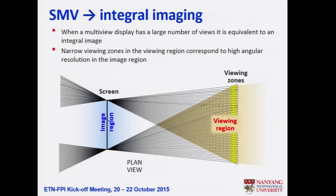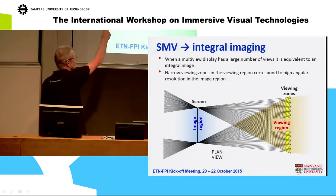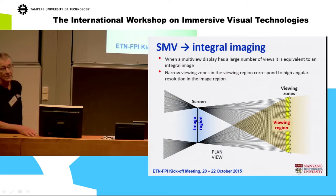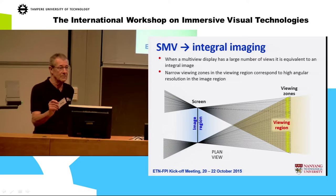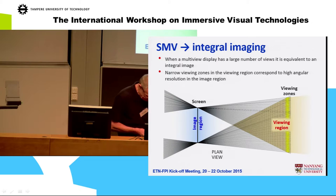On super multi-view — this is multi-view with a large number of views. My contention is that there is really no difference between integral imaging or a light field display and a multi-view with a very large number of views. The image region close to the screen: you get better depth with high angular resolution, which relates to number of viewing zones. A super multi-view with 100 or more views effectively represents a light field display.